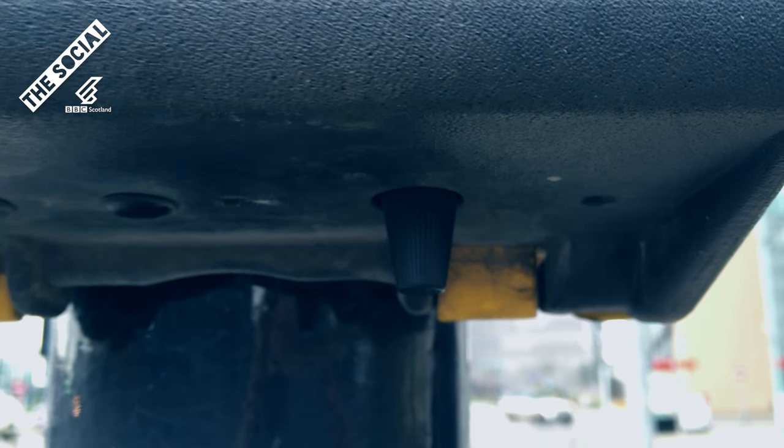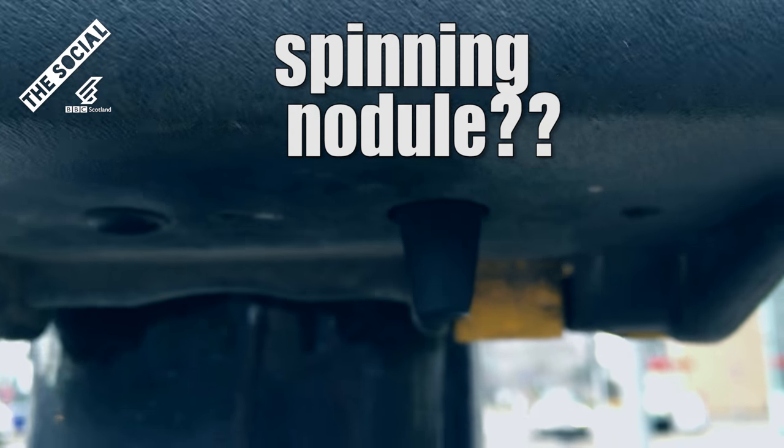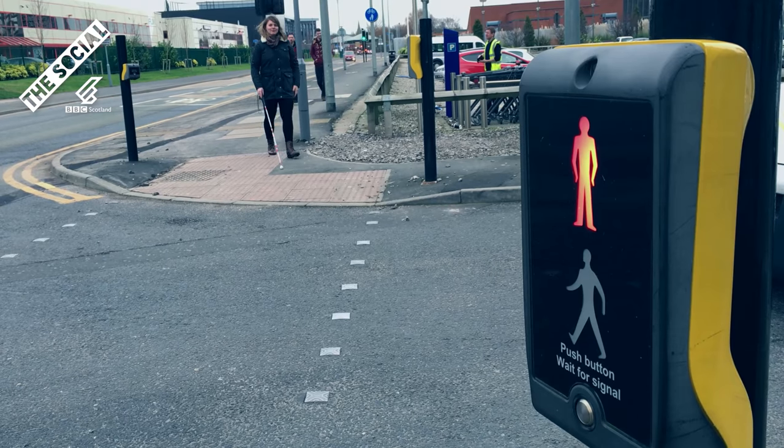Now this device is called by many names: the rotating cone, the secret button, or even the spinning nodule. But for people with any degree of sight or hearing loss, or both, it is a lifesaver when it comes to crossing roads safely.